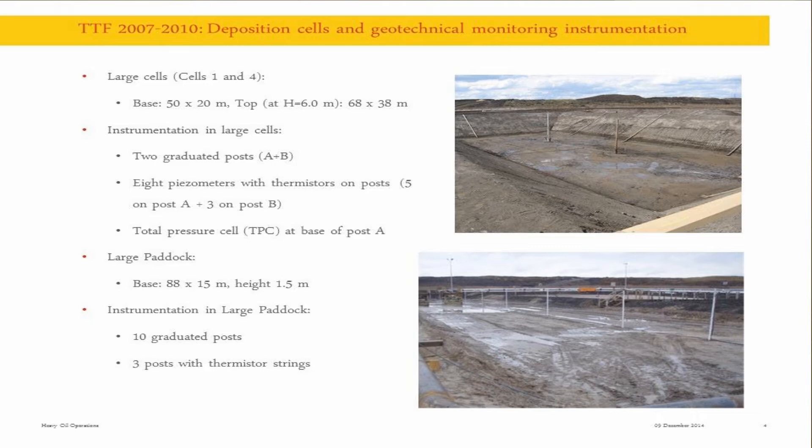I'm going to quickly say what we did there. We instrumented those cells. In those big cells, we had two graded posts for measurement of settlement, then measurement of pore pressure profiles and total stress at the bottom on one of the posts. In the large paddock, we had measurement of settlement or tailings thickness, and some thermistor strings for temperature, which were actually not needed at all because the whole tailings was frozen like one big brick.